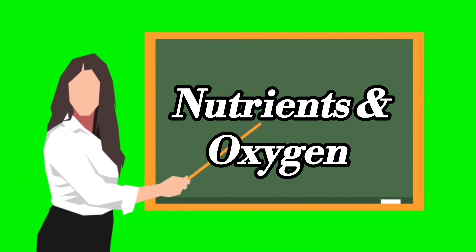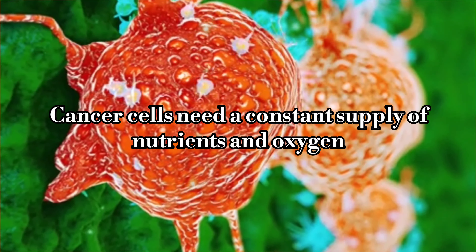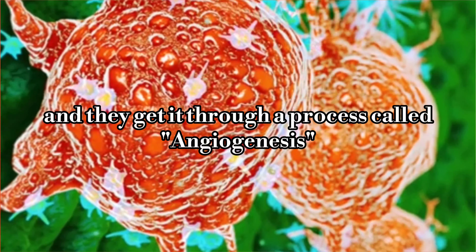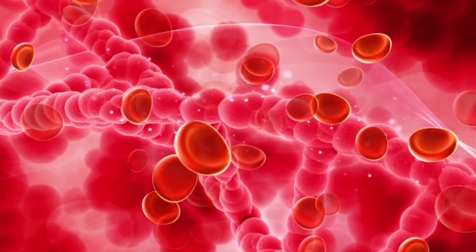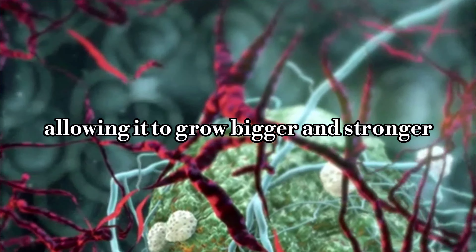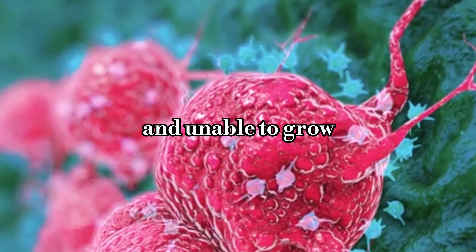Next, cancer cells need a constant supply of nutrients and oxygen, and they get it through a process called angiogenesis. In this process, cancer cells send signals to create new blood vessels. These vessels feed the tumor, allowing it to grow bigger and stronger. Without this blood supply, the tumor would be starved and unable to grow.